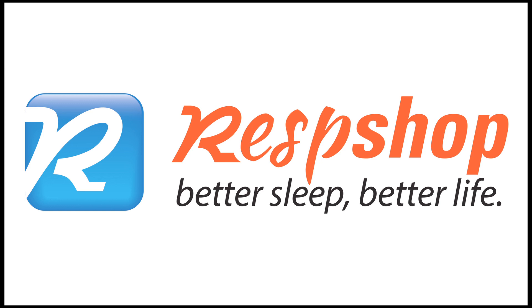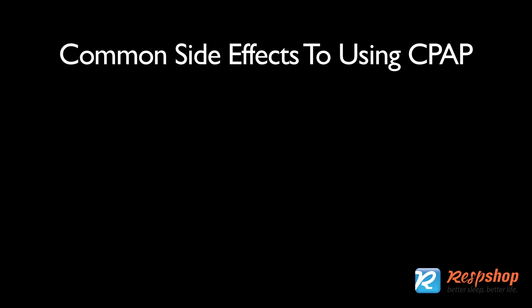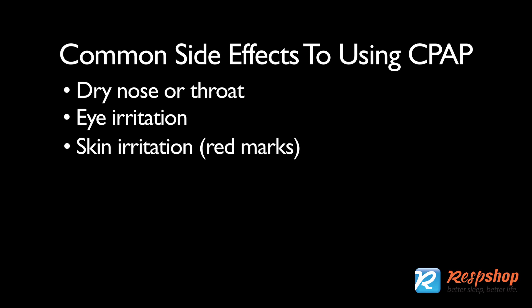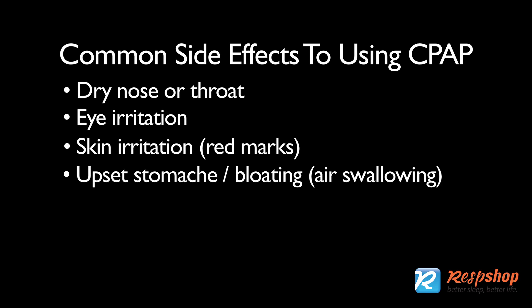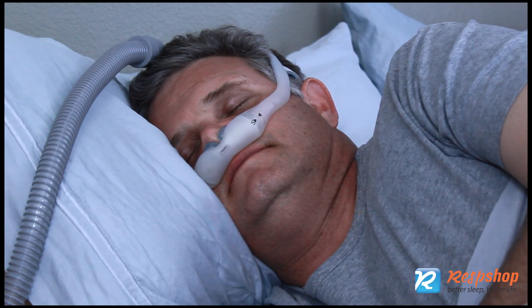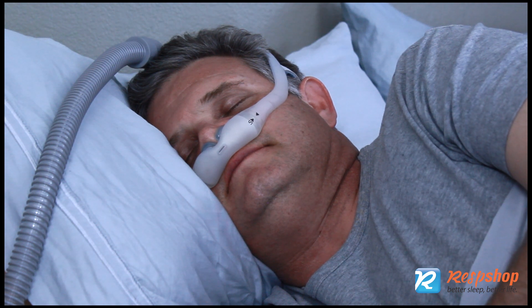CPAP side effects and how to prevent or minimize them. There are a few common side effects to using CPAP: dry nose or throat, eye irritation, skin irritation or red marks, upset stomach or bloating, air swallowing, claustrophobia, infection, or chest burning. The good news is that in most cases there are simple things you can do to eliminate and avoid these annoying side effects.